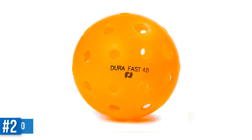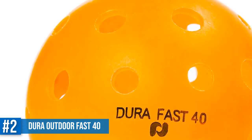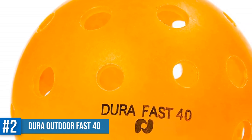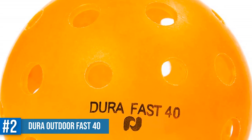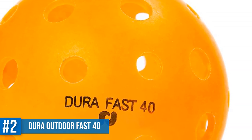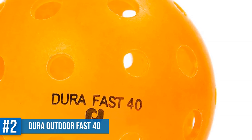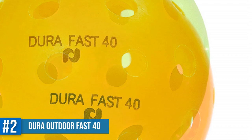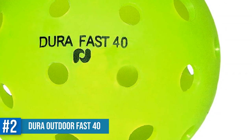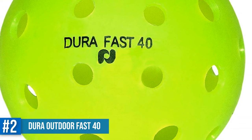Number 2: Dura Outdoor Pickleball Balls by Pickleball, Inc. — the company that invented this game. The Dura Outdoor Pickleball Balls are the original seamless plastic pickleball balls for outdoor use. Keep in mind that these balls are used in the US Open Pickleball Championships and in every USAPA national tournament. This USAPA and IFP approved ball is engineered to fly true and straight while maintaining control, thanks to the precision-drilled holes.